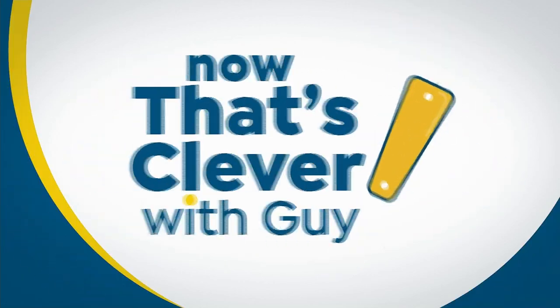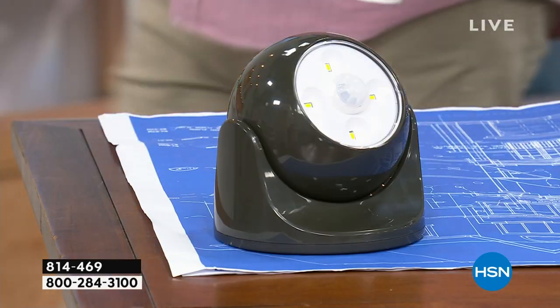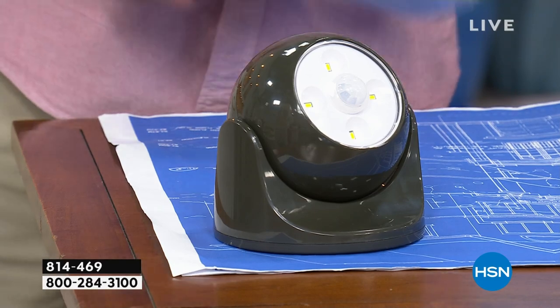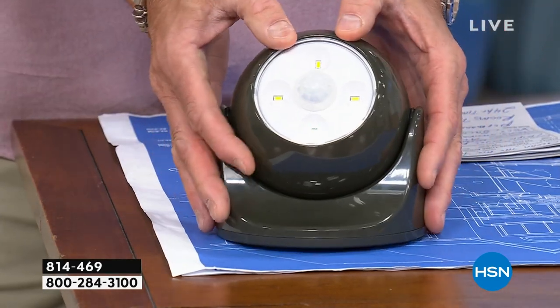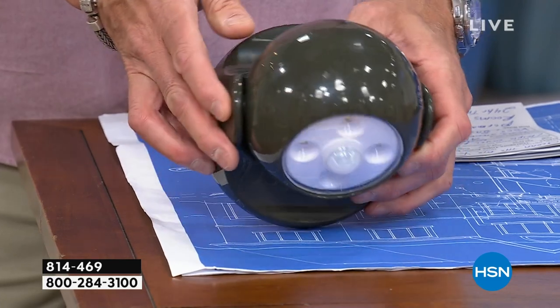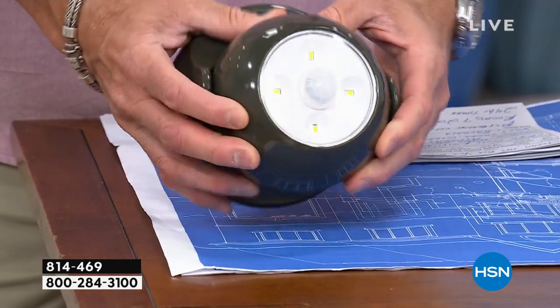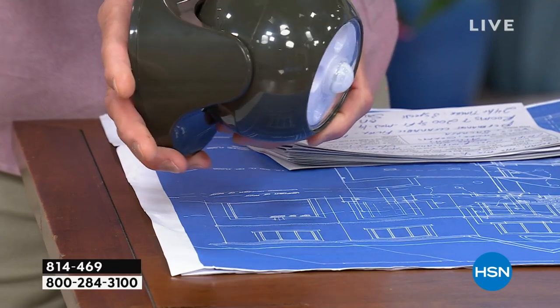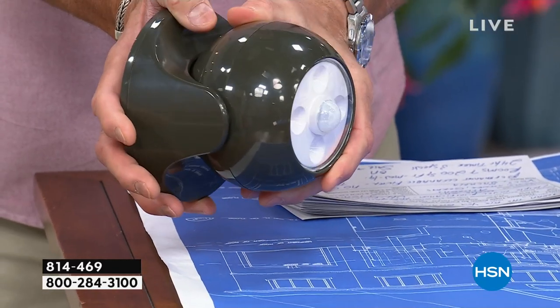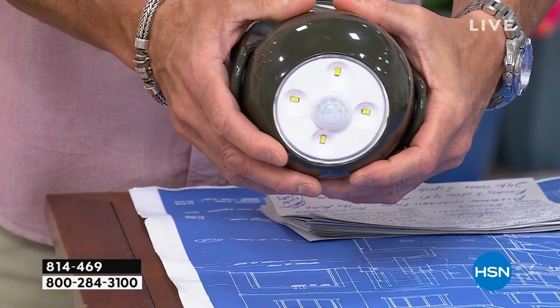I picked this for my hour. We're going to tease it a little bit. This is an indoor, outdoor, 360-degree motion light. You can move this in any direction. You can mount it outside and use it as a spotlight. It is absolutely amazing — the amount of light you get out of this is huge.